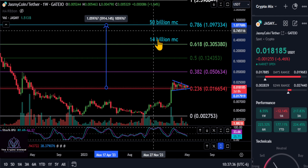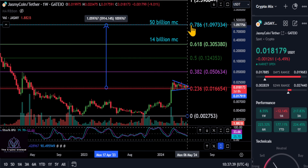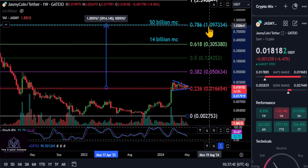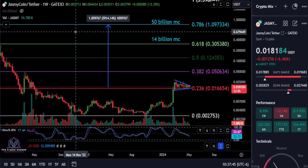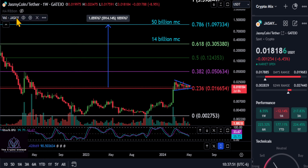If you're super bullish on Jasmine, the next target would be the 786 retracement at a 50 billion dollar market cap — you're looking at about a 60x. I think Jasmine is potentially going to hit that. My target is 30 to 35 cents, but there's a very good chance it's going to hit these higher targets past the dollar. None of this is financial advice — thanks for watching, good luck, and I'll see you in the next one. Peace out.